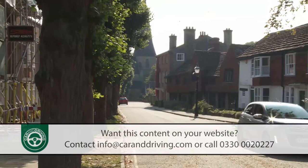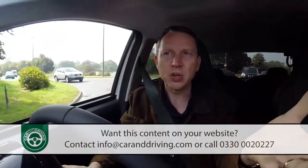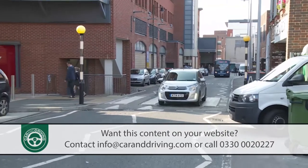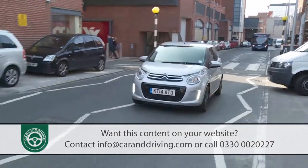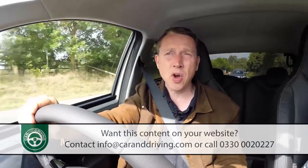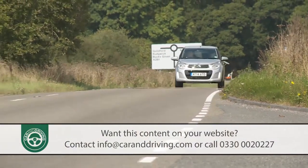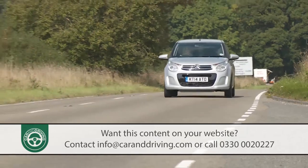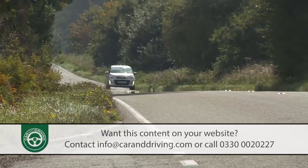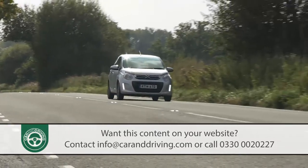Almost everything about this C1 is that bit better than the old one. No radical steps have been taken — the car just feels that bit more sophisticated and grown up. You may even feel confident enough to take it on the odd longer trip. In this 1.2-litre guise it's certainly able to keep up with motorway driving, although you might need the odd downchange to keep the little engine on the boil. The top speed is pegged at around 100mph, which ensures cruising speeds are not an issue.